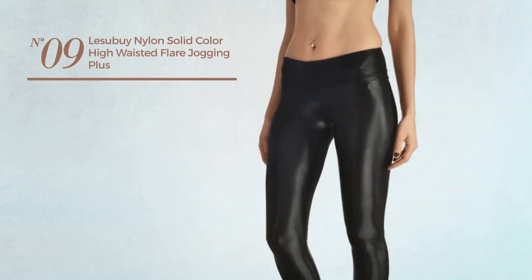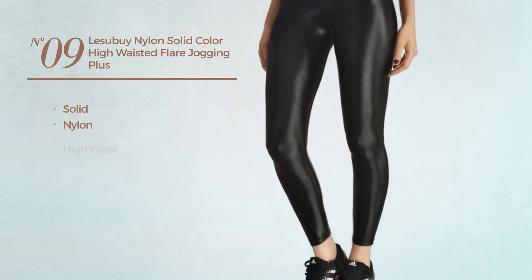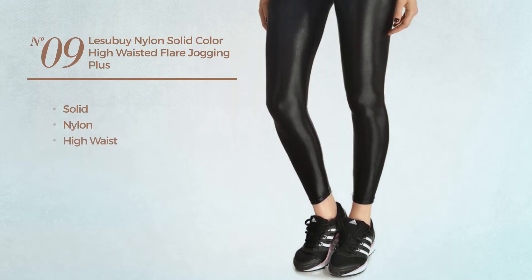Number 9. Featuring a solid look, made of nylon, with a high waist. Available in 6 other colors.